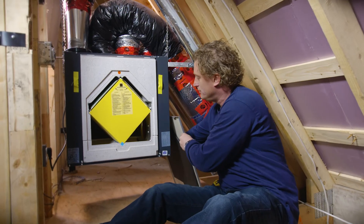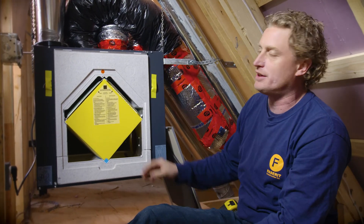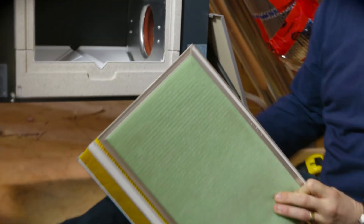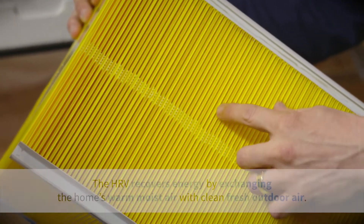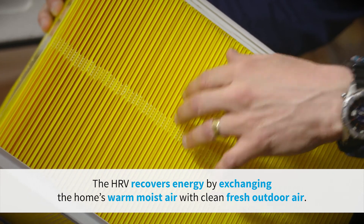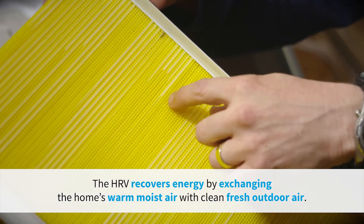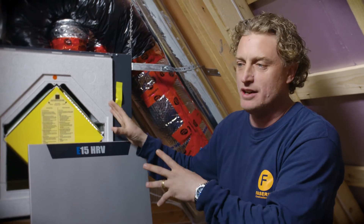If you're going to have an airtight home, you need to replenish your home with fresh air. This is your core, the main component of the HRV. The fins go one way, allowing the hot air to go through, and then the fins on the opposite side wash through with cooler air.